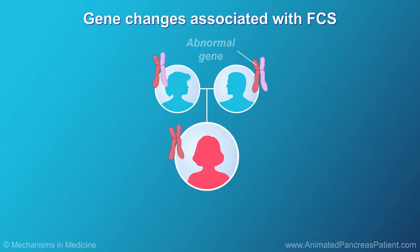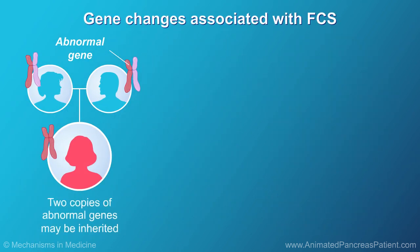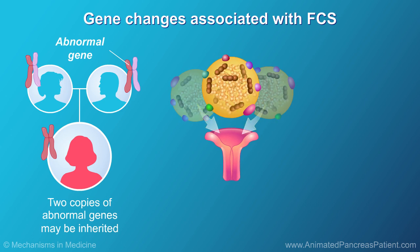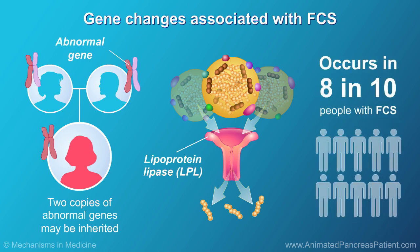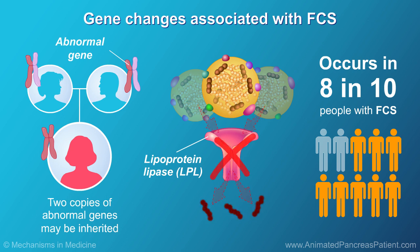Some people with FCS have inherited two copies of an abnormal gene that disables an enzyme called lipoprotein lipase, or LPL. The body needs LPL to help it break down fat that is taken up by the intestine. In about 8 out of 10 people with FCS, this genetic abnormality occurs in the gene that activates LPL.